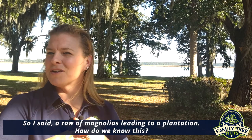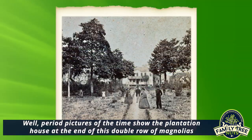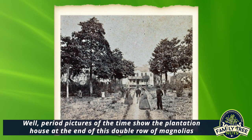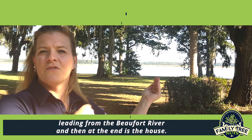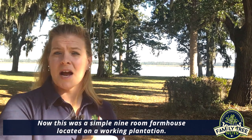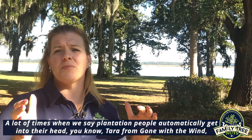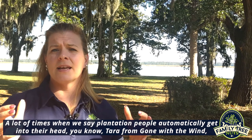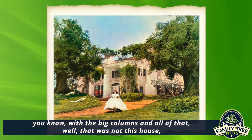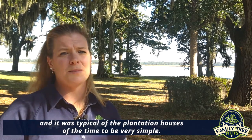So I mentioned a row of magnolias leading to a plantation — how do we know this? Period pictures show the plantation house at the end of this double row of magnolias leading from the Beaufort River, with the house at the end. Now this was a simple nine-room farmhouse located on a working plantation. A lot of times when we say plantation, people automatically picture Tara from Gone with the Wind with the big columns, but that was not this house. It was typical of plantation houses of the time to be very simple.